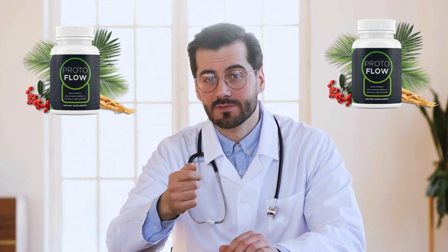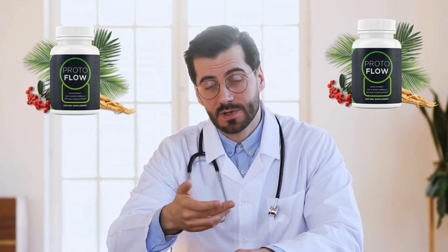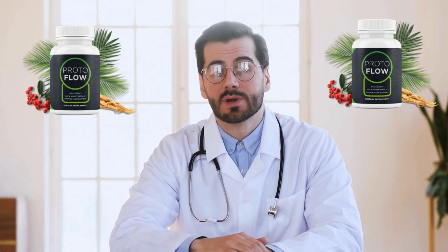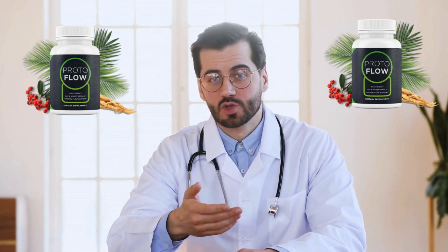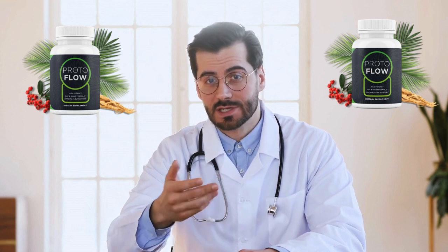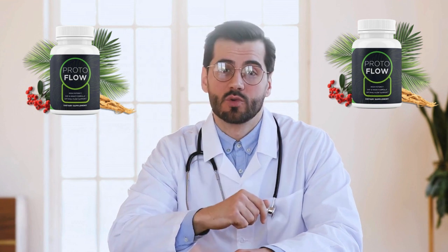You can see the initial results in the first month, but most people get better results after continued use. Even so, some people may take longer to respond to the protocol than others. As with all natural solutions, we recommend giving ProtoFlow a fair chance in order for all the potent ingredients to activate and be absorbed by your body.